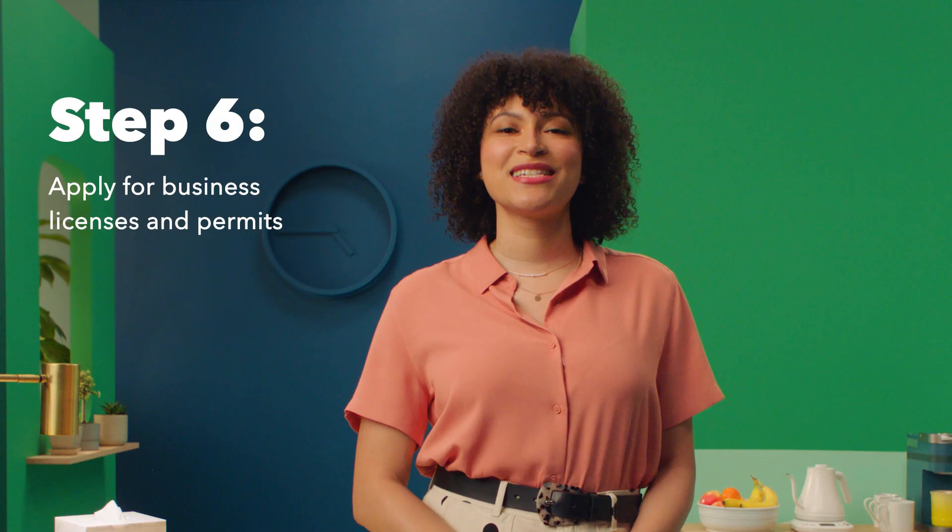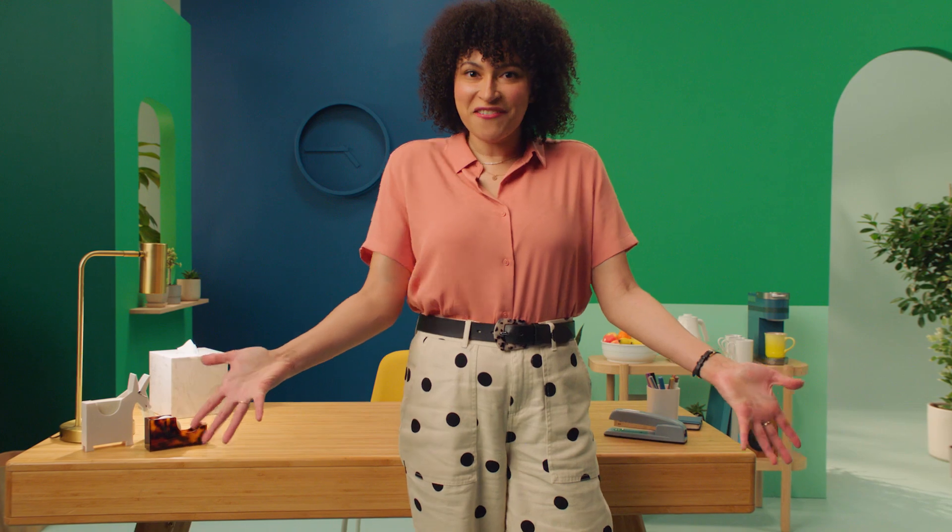Step five: talk to your state and local government and let them know your plans so you don't break any laws. Step six: apply for relevant business licenses and permits. Some businesses may require certain permits — for example, if you're serving alcohol, you're going to need a license. Once all that is done, there's only one thing left to do: run your business. And with that, you've just made it official. I always cry at business registrations.